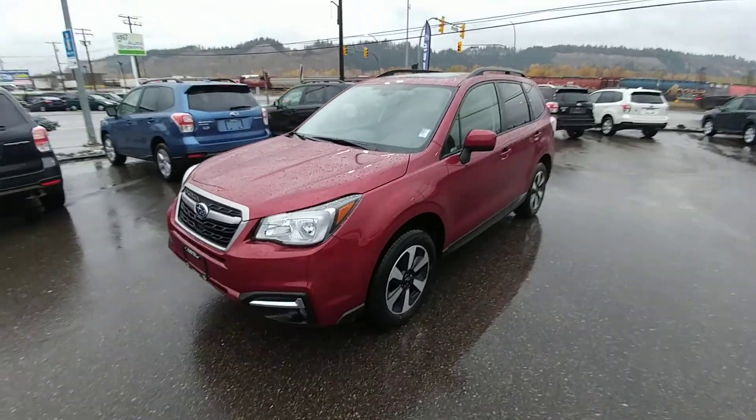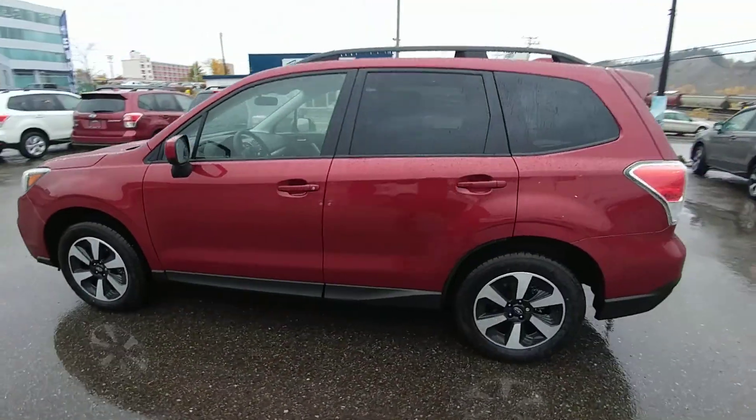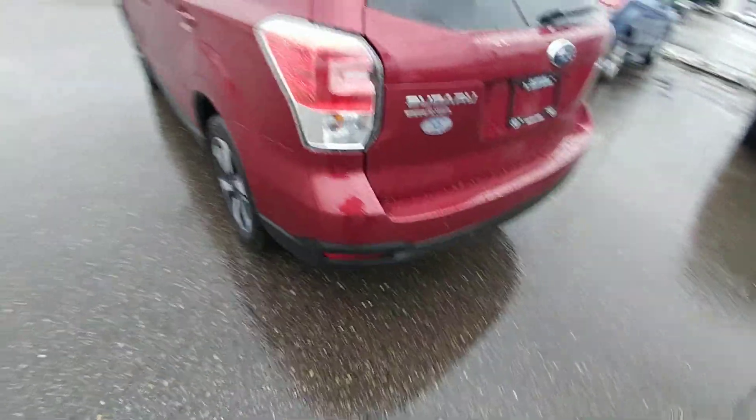Hey everyone, Tyson from Subaru of Prince George here. This is a 2018 Subaru Forester Touring with EyeSight — kind of our middle-of-the-road technology package. So what does that mean for you?